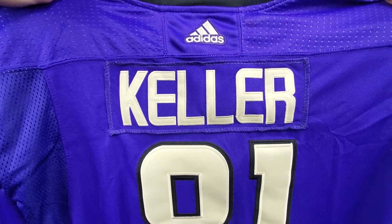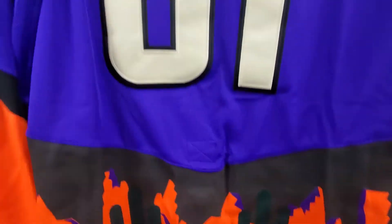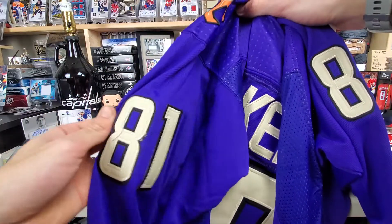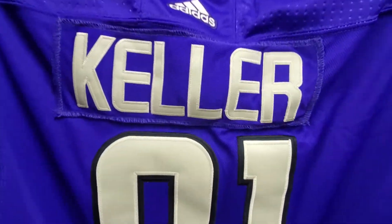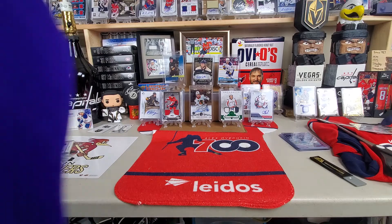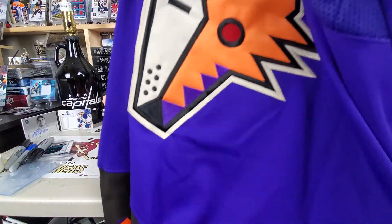Does that look like Phil Kessel's name? This just gets better and better. This is beautiful. I'm about 90% positive that Clayton Keller is not number 81. This jersey also looks pretty huge, so I don't know if this is a large or an XL. I purchased a large. Other than the fact that it's the wrong player, it looks pretty good.